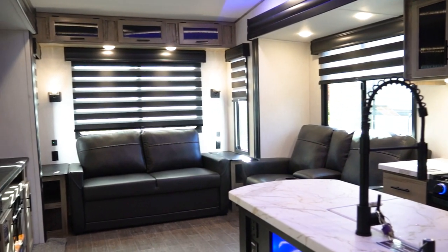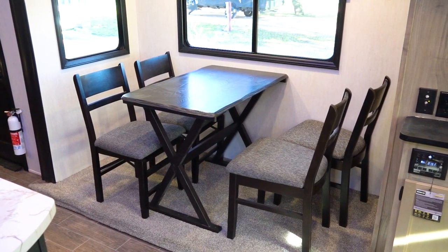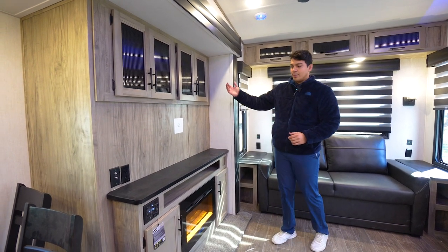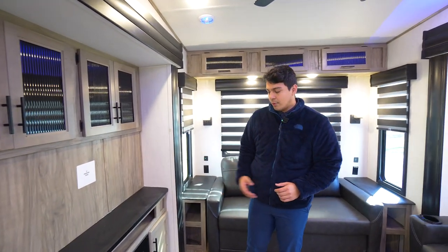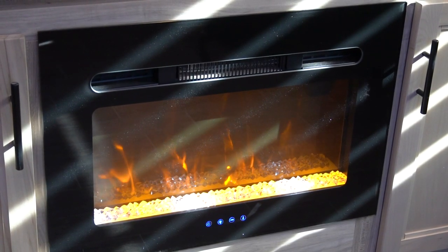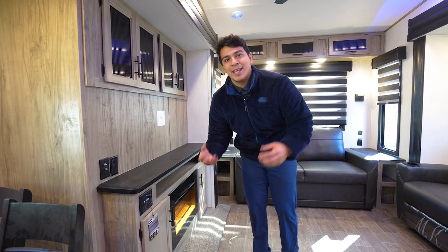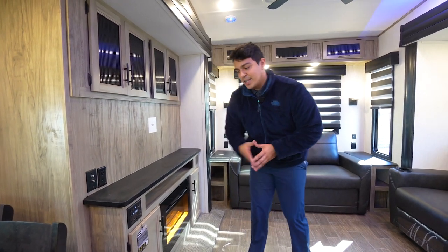Now we've made it inside to this Arctic Wolf suite. One of my favorite features is the highly popular freestanding table and chairs. Going towards the back, we're going to have our entertainment center, nice and large with plenty of cabinet space above the TV. We're also going to have our beautiful furnace here for ambient light and for heat, which right now comes in very handy in this cold weather. To the left of that, we're going to have our stereo control for the inside and outside of the camper, or both at the same time.